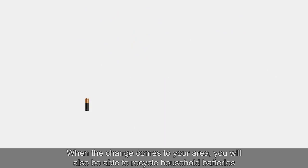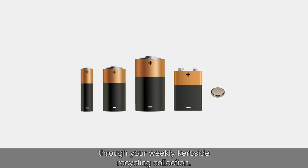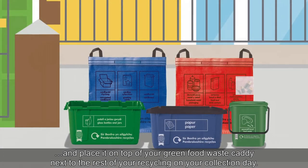When the change comes to your area, you will also be able to recycle household batteries through your weekly kerbside recycling collection. Simply place items in a small clear plastic bag of your own and place it on top of your green food waste caddy, next to the rest of your recycling on your collection day.